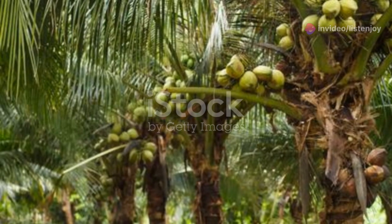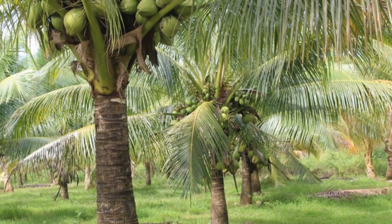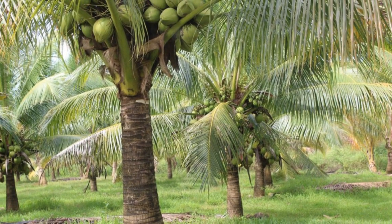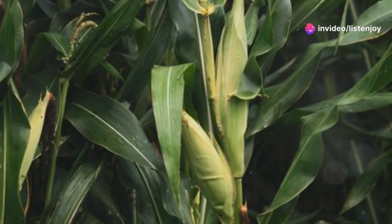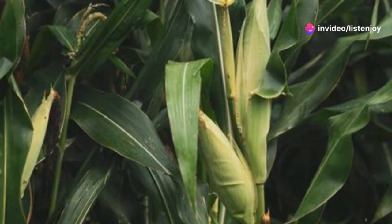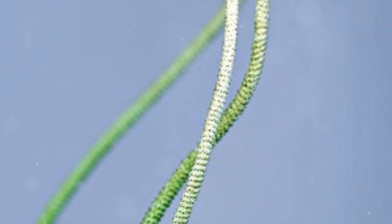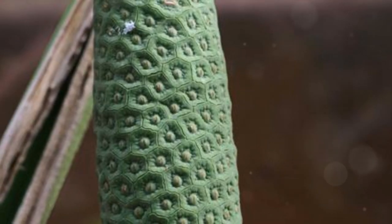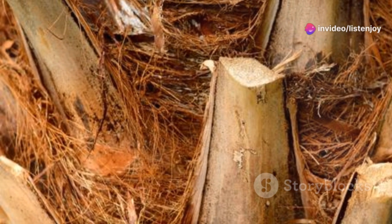There are around 2,600 types of palm trees, and the coconut tree is just one of them. But these plants aren't even real trees — they're monocots, a group that includes grasses, orchids, and corn. They don't have the typical wood and bark you'd expect from a tree, and no tree rings to count their age either. Their so-called trunks are actually stems.